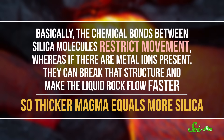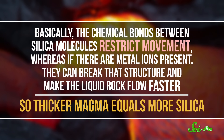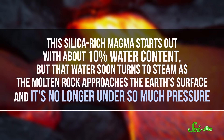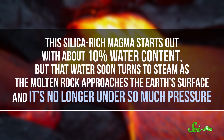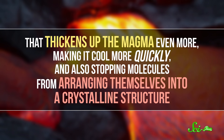It takes really thick volcanic magma to make obsidian — the stuff high in silica content. The chemical bonds between silica molecules restrict movement, whereas if there are metal ions present, they can break that structure and make the liquid rock flow faster. So thicker magma equals more silica. This silica-rich magma starts out with about 10 percent water content, but that water soon turns to steam as the molten rock approaches the Earth's surface and is no longer under so much pressure. That thickens up the magma even more, making it cool more quickly, and also stopping molecules from arranging themselves into a crystalline structure. So while obsidian can form above ground in a lava flow, most of it is made underneath the surface, cooling and solidifying before it ever gets up here.